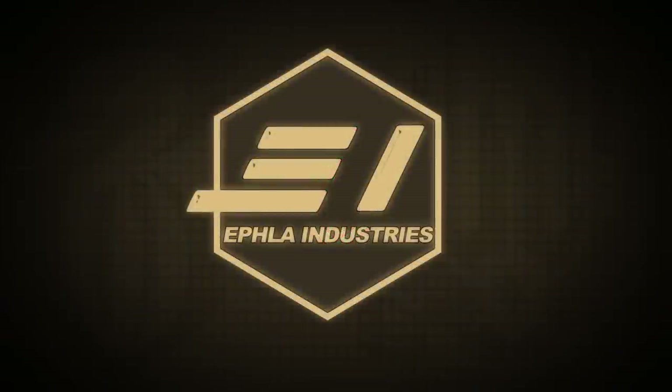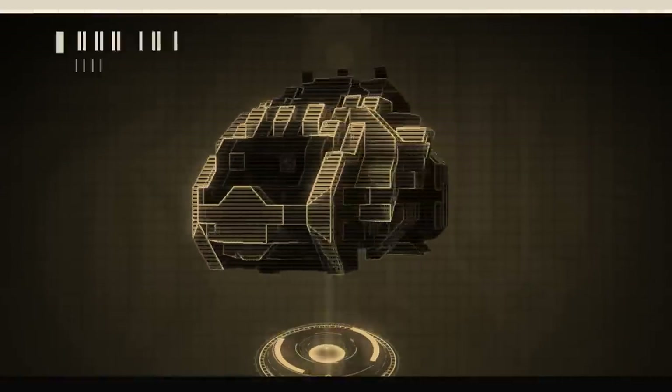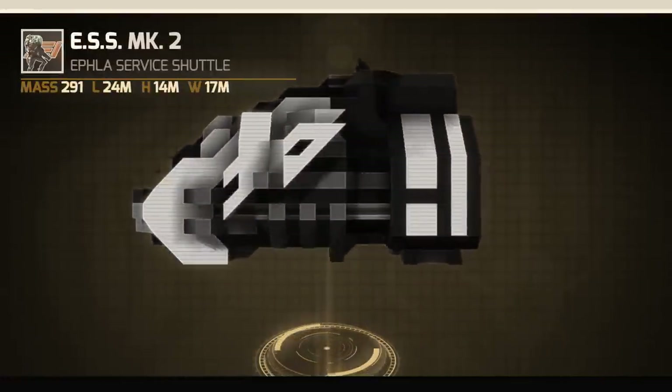Hello and welcome to EFLA Industries. Today we have the EFLA Service Shuttle, also known as the ESS.